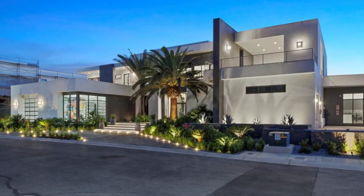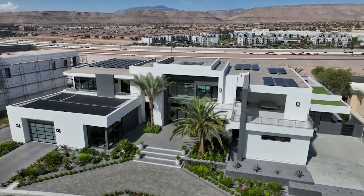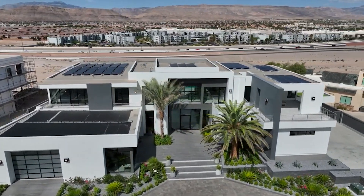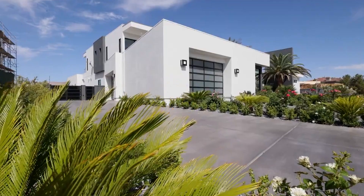This home features a beautiful modern contemporary architecture, absolutely stunning and quite dramatic with amazing landscaping, large motor court and multiple garage spaces on each side of the home.